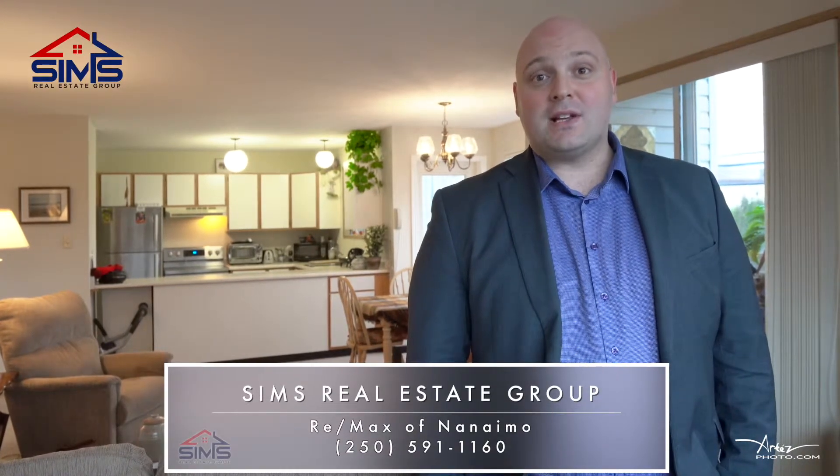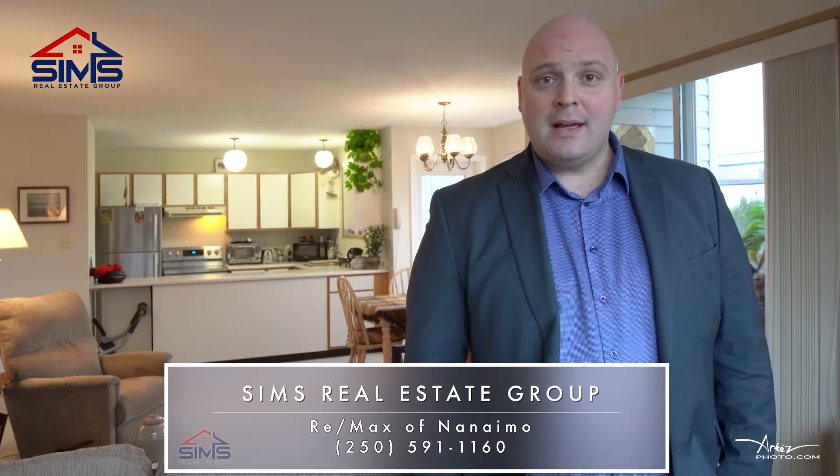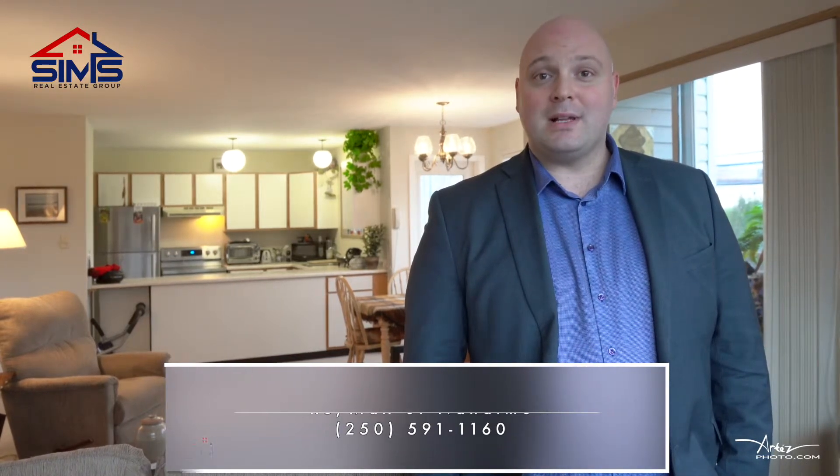This downtown beauty unit is one to be seen. Please don't hesitate to give us a call to schedule your own private showing and find out why we continue to be the leaders in residential real estate.